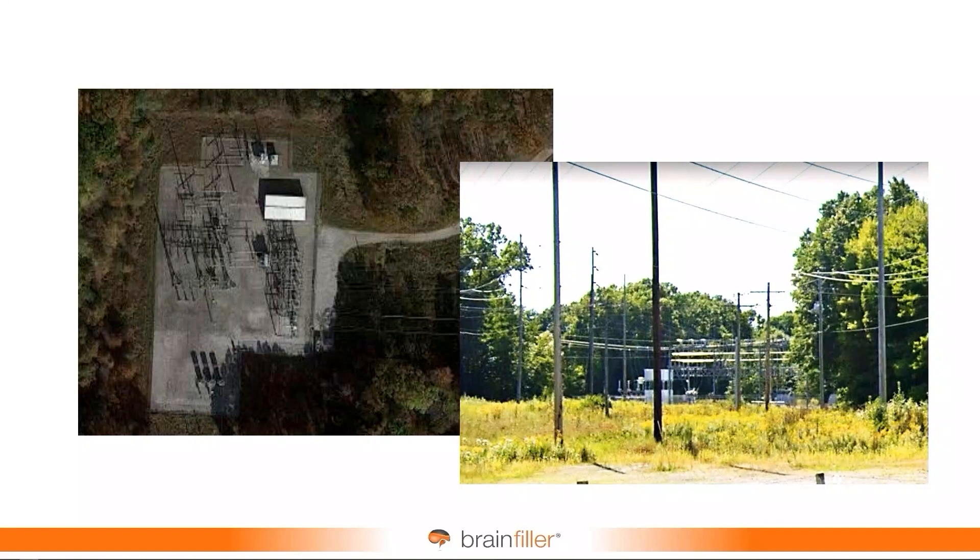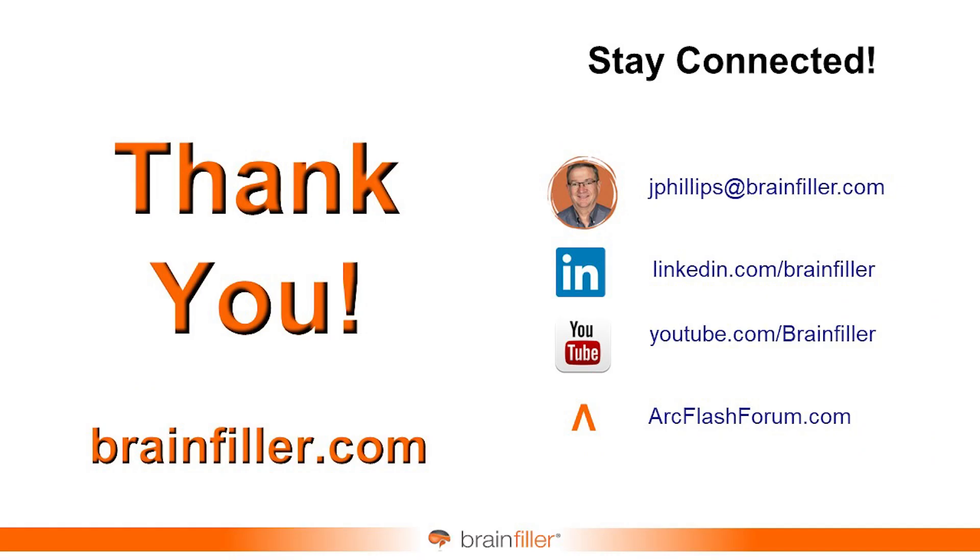It could have an impact on the incident energy. But also there were cases in the area where we would retire substations that were old, and you could see fault currents reduce as well. So there are a lot of moving parts to an incident energy analysis.